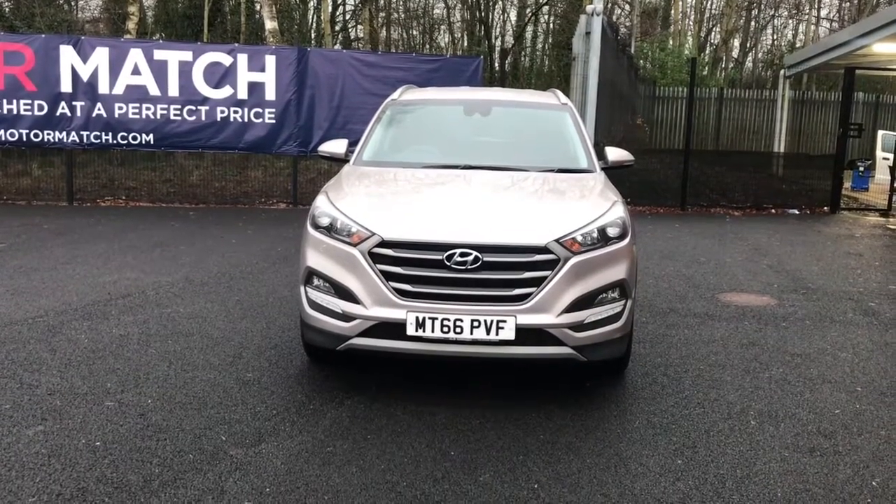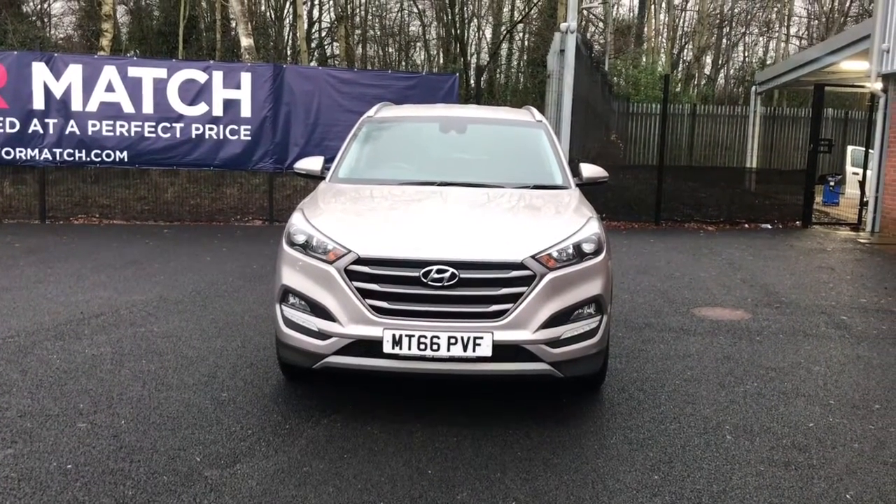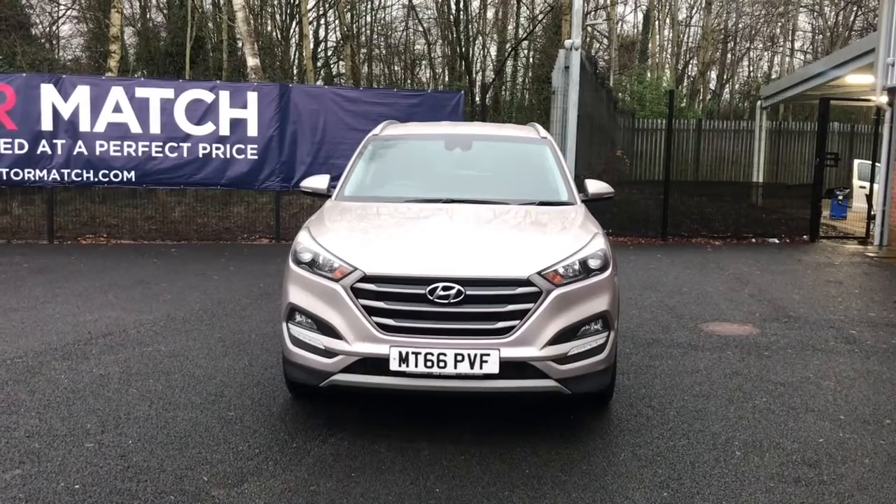Hello and welcome to Motormatch Bolton. Today we've got this Hyundai Tucson CRDI Blue Drive SE Nav.